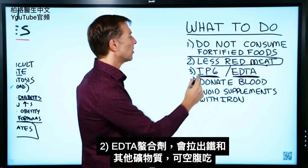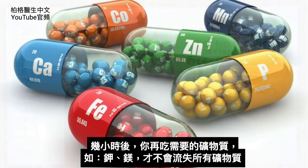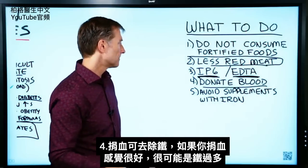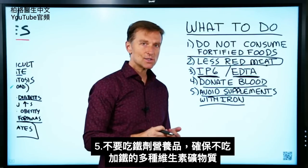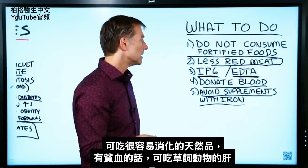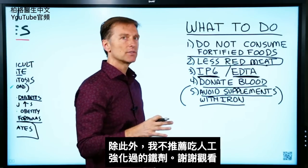Because these chelating agents pull out other minerals too, you could take them on an empty stomach. Several hours later, take the minerals you want in your body — like potassium and magnesium — so you don't deplete all your minerals. Also, donating blood gets rid of iron. If you feel really good when you donate blood, chances are you have too much iron. You also want to avoid supplements with iron — make sure you do not consume a multivitamin or mineral with added iron, unless it's in a form that's easy to digest, like grass-fed liver if you're anemic.